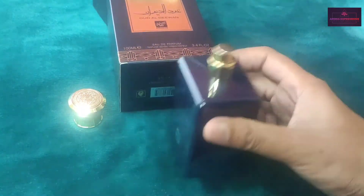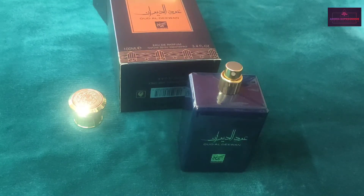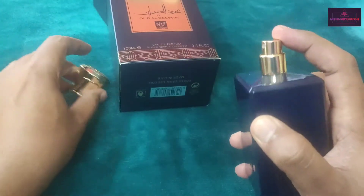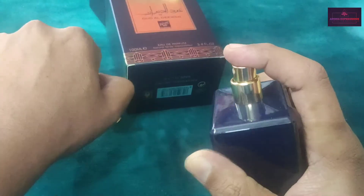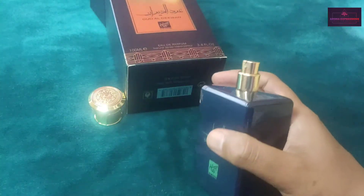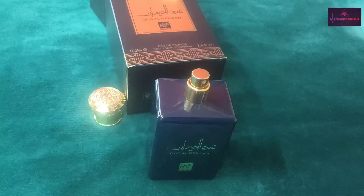I haven't smelled Epic Man myself, so I can't compare this with it. But this in itself is a very wonderful fragrance, and we'll just spray it. You can see the atomizer is kind of very nice.